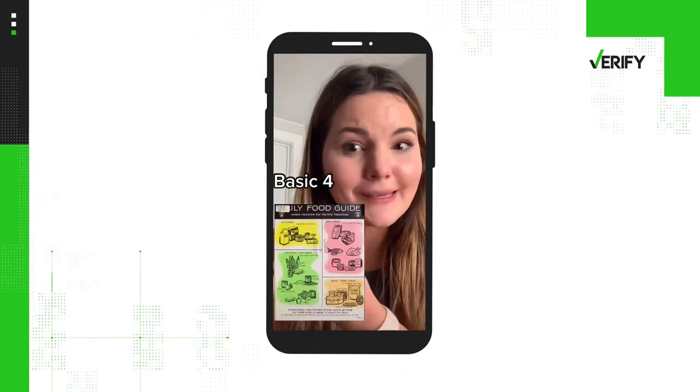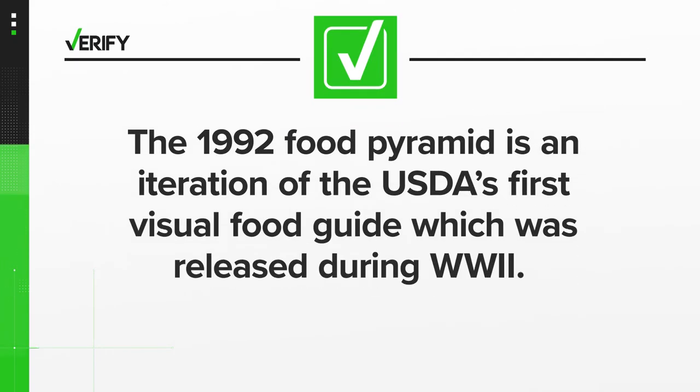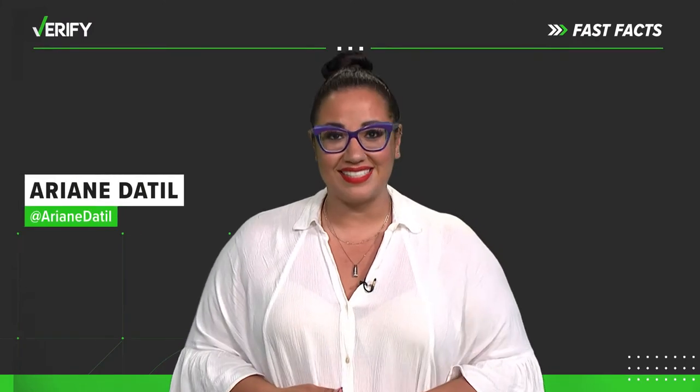So the TikToker was correct. The 1992 food pyramid is an iteration of the USDA's first visual food guide, which was released during World War II. With your Fast Fact, I'm Ariane DeTill.